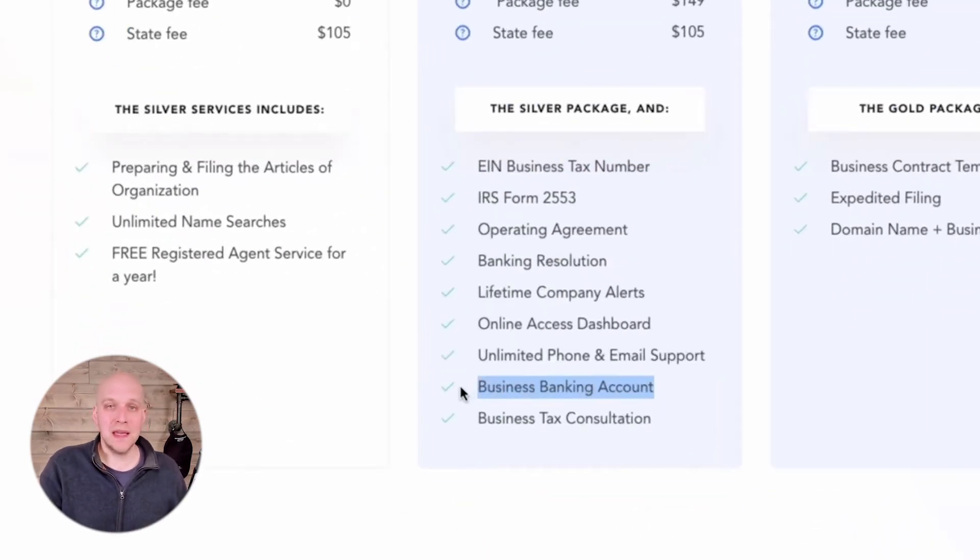The other thing to be aware of is a business banking account. If you recall at the beginning of the video, we talked about commingling funds. That term means some people start a business but never set up a business bank account, so they run personal transactions and business transactions — invoices, expenses, payments — all through the same account. They are commingling funds. If an attorney were to find that out, that is a crack in your LLC, and they may be able to pierce the corporate veil and come after your personal assets. That's why it's so important day one to get that business bank account set up.